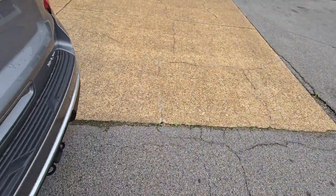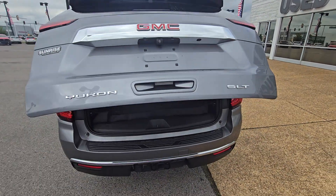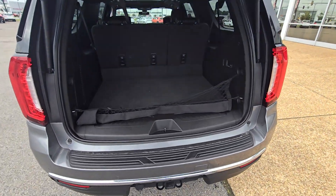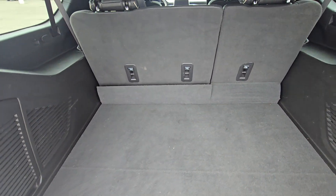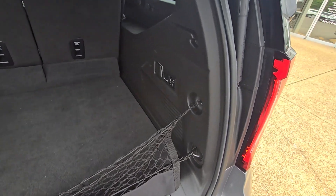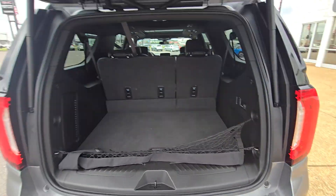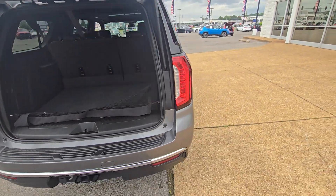Opening up the trunk here — all you need is one press of the button and it opens right up, nice and quick. And this is with the third row seat up — that's how much room you get. That is insane. Automatic seats as well; all you need to do is press a couple buttons and all the seats will go down. One more press and it shuts just like that.